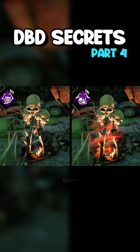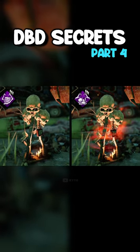Hex Totems and Resurrected Totems from Hex Pentimento look different. Resurrected Totems glow almost a reddish color and have more fire.